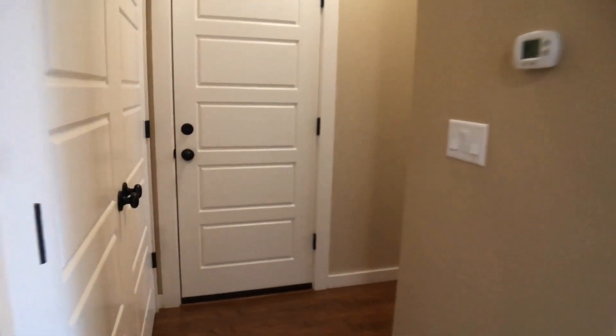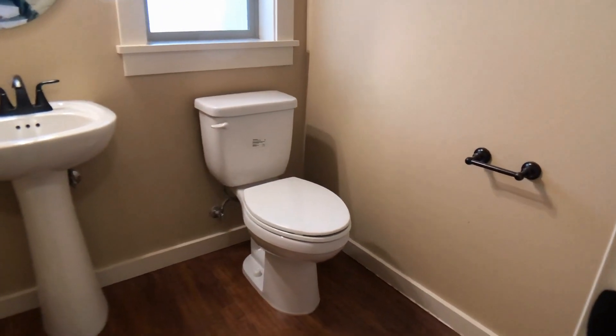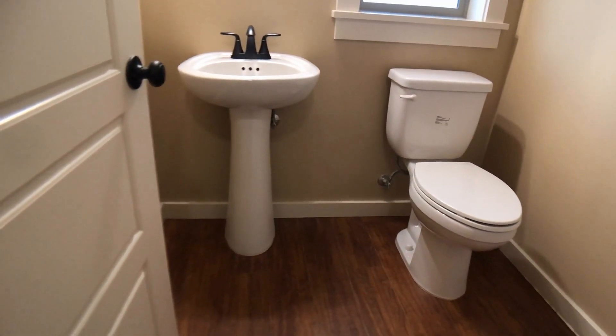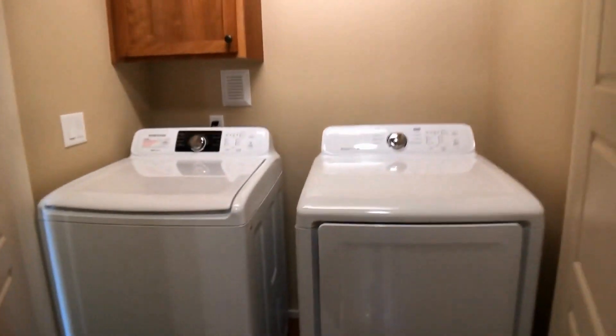Down this hallway to our right is the half bath. There's a nice closet with lots of storage space. And in front of us we have a laundry closet.